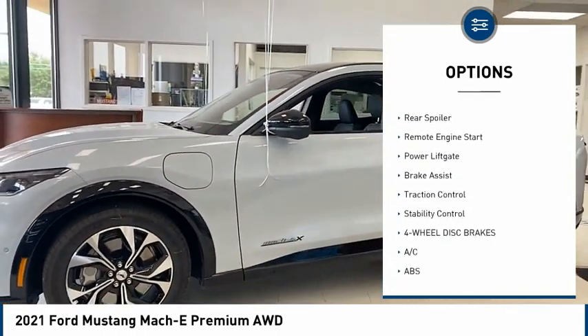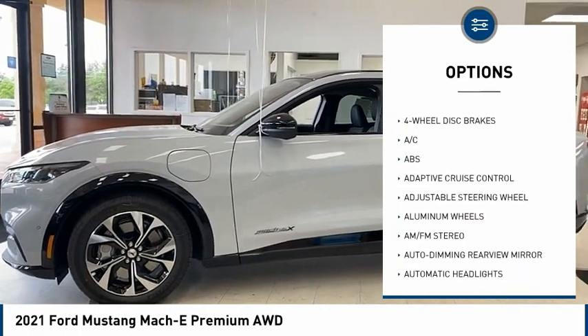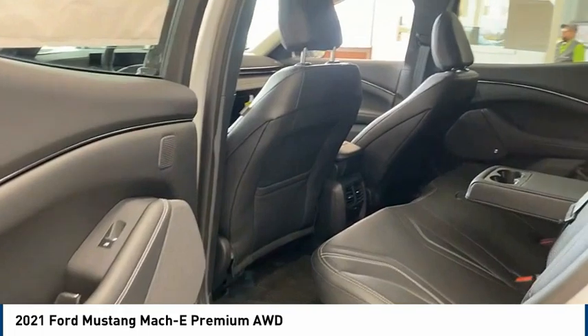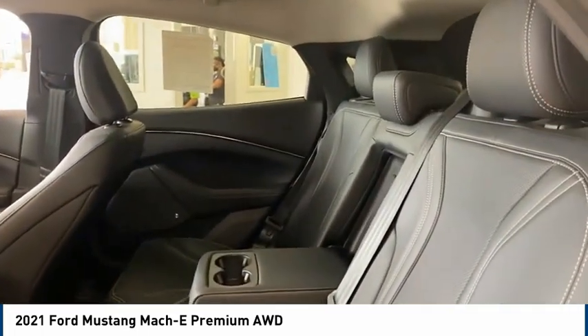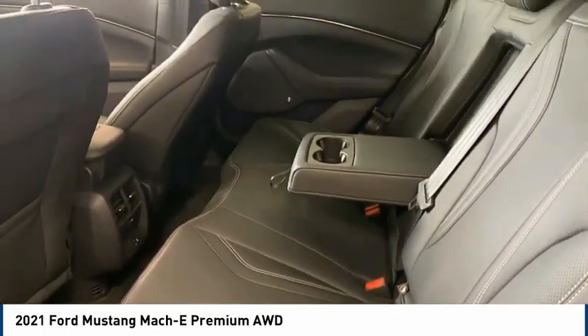Tire pressure monitor. Heated mirrors. Aluminum wheels. Rear spoiler. Remote engine start. Power lift gate. Brake assist. Traction control. Stability control. Take this vehicle for a spin and see why so many shoppers are now proud owners.